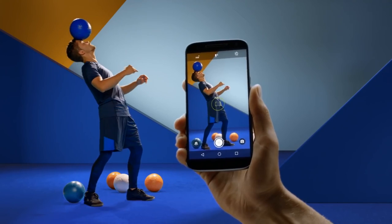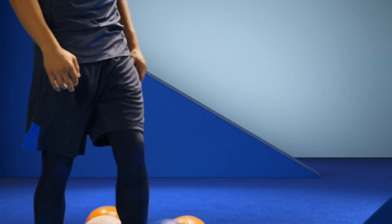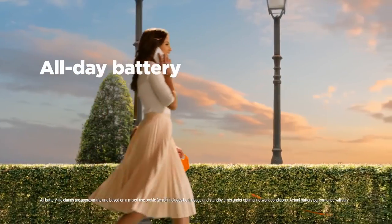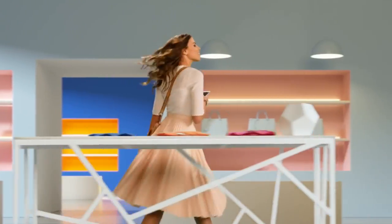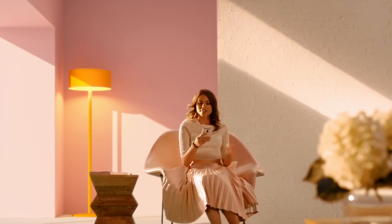According to Phone Arena, the E4 will also include 16GB of internal storage, 4G LTE, Bluetooth 4.2, and dual SIM capabilities. We don't have any other details to go on thus far, but it is possible that the devices will have a similar ethos to the Moto E3 and the E3 Power released last year. Those phones housed identical specs save for the internal storage, RAM, and battery, which were all greater in the Power model.